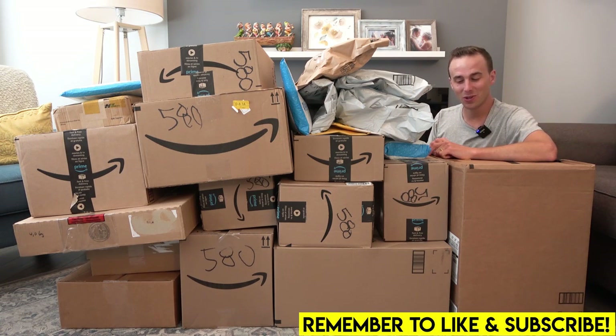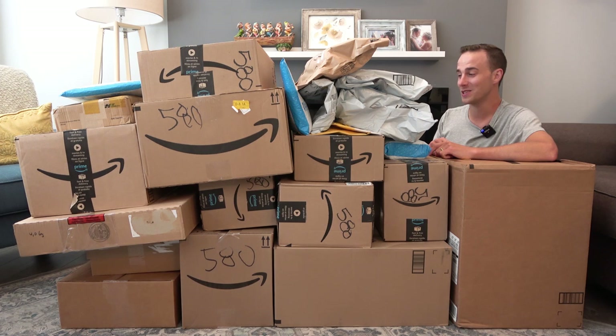Hey everybody, what's going on? Welcome back. It's Jordan here. Thank you so much for all of this incredible mail. You absolutely spoiled our kids. The level of support is overwhelming to be honest. Thank you guys so much.